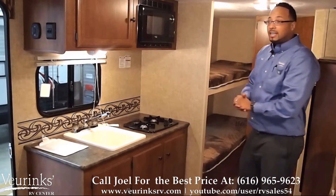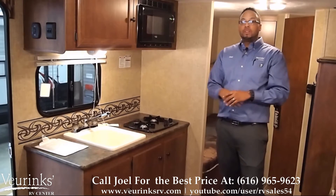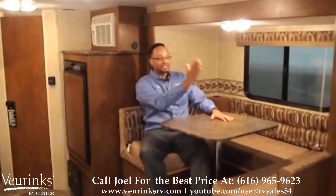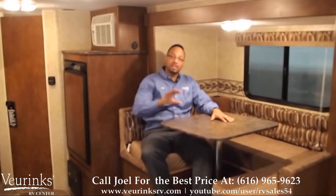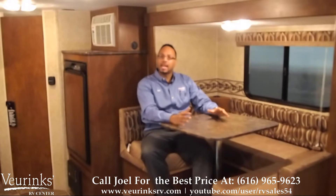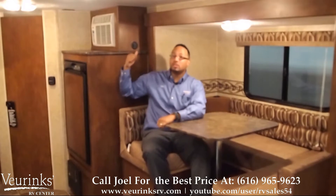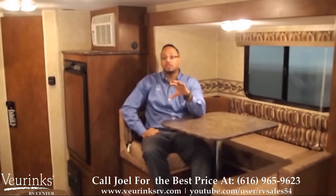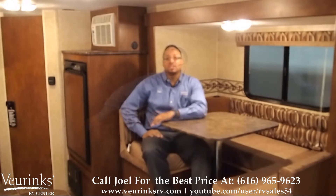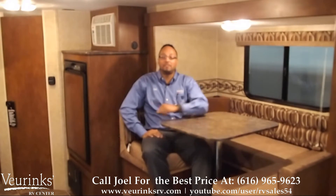If any of this is what you're looking for, I recommend giving us a phone call — we have this unit plus plenty of others. We have the 54-inch U-shaped dinette on the slide, which gives you a lot more room in your trailer. It's great for playing cards or eating with the family. Behind me, we have an 8,000 BTU AC unit, which will definitely keep the trailer cool on a nice summer day. We also give you a refrigerator to store all your perishables and have a great meal at your table.